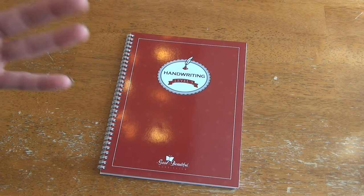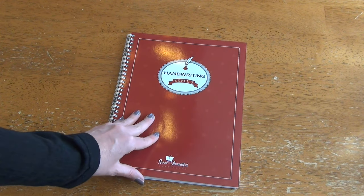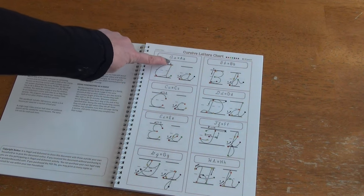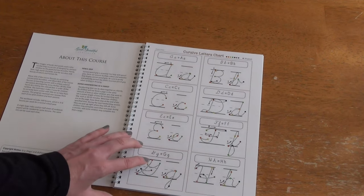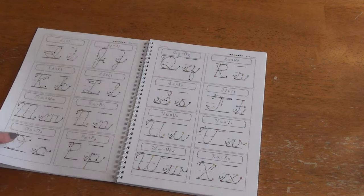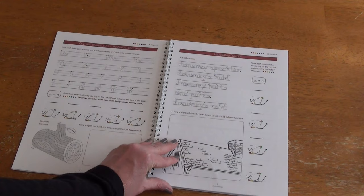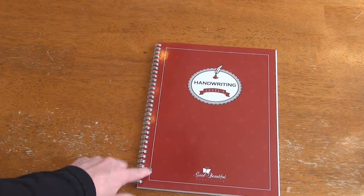Continuing on with independent work — we use Roller Coaster Rider for our cursive and will continue that. But I also picked up a curriculum from The Good and the Beautiful, which was on sale. They do cursive following the colors of the rainbow — red, orange, yellow, green. I thought this would be a great way for her to practice cursive independently, and then we can work together with Roller Coaster Rider on uppercase letters. It has copy work tracing a poem and a little drawing component — a really cute little program.